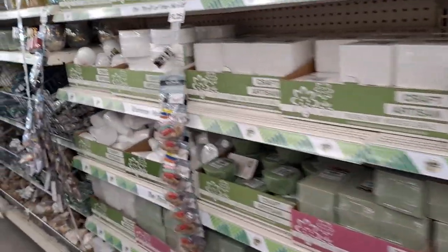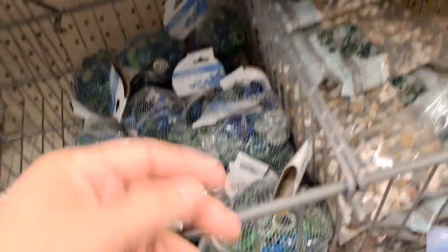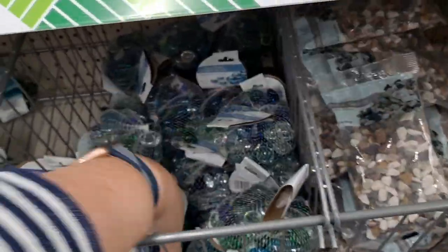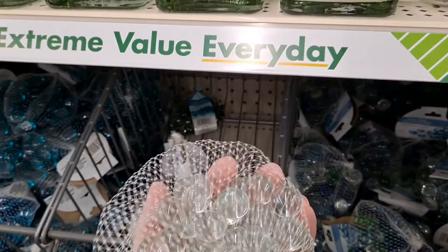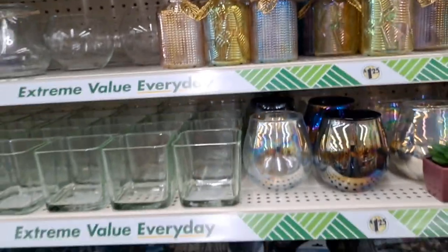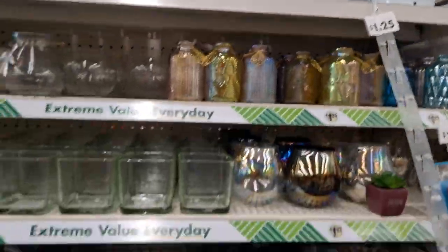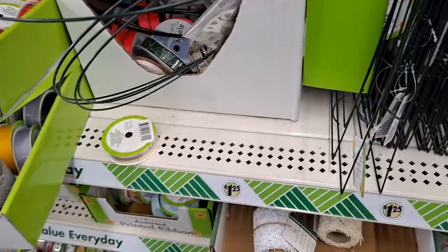Coming down the crafting aisle where we have deco mesh, vases, Styrofoam — I've seen all this, they seem to be pretty well stocked. Seashells, pebbles, and then these we call these the glass gems — vase filler — and then marbles. And a few I don't think I've seen before — very pretty.